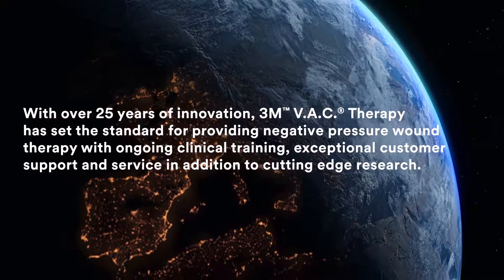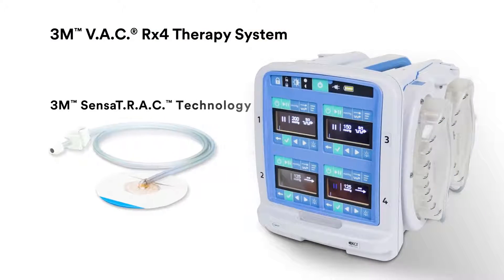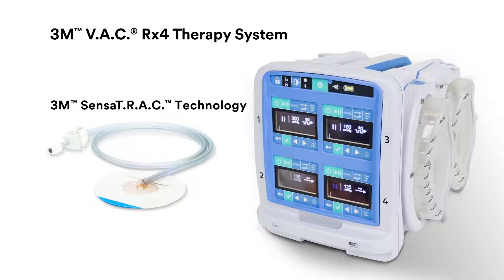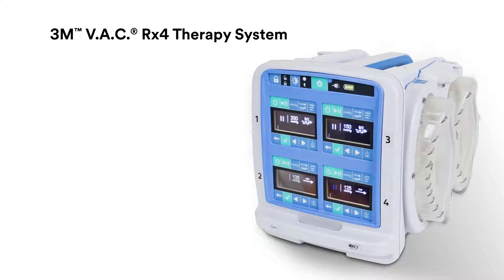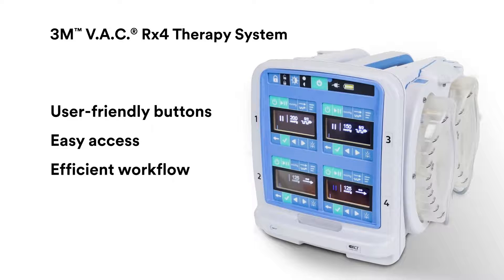In addition to cutting-edge research, the 3M VAC RX4 therapy system is the only multi-channel VAC therapy system with 3M SensorTrack technology, able to treat a single patient with up to four wounds using an easy-to-operate, simple interface.